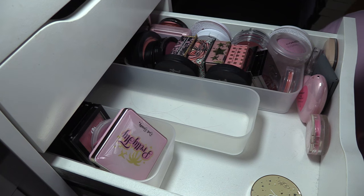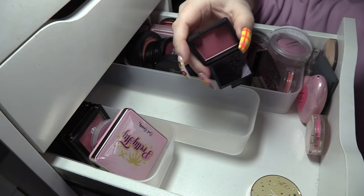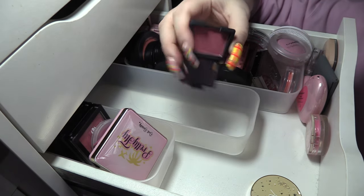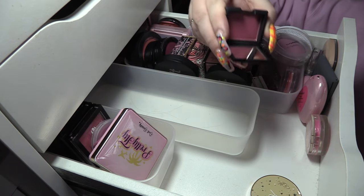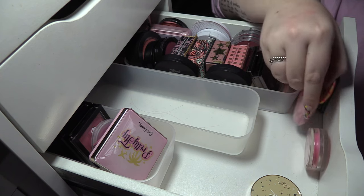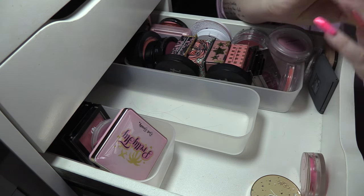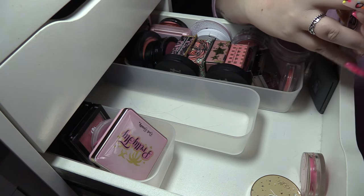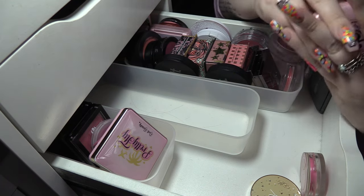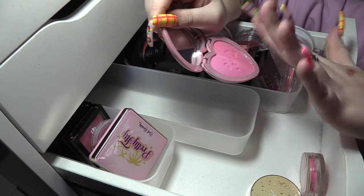I'm gonna keep this tiny NARS Orgasm — I'm gonna keep it, and if I don't use it between now and next year please yell at me and tell me to throw it away, it's just too cute. I've got a Kimchi Blush in Cheeky — this is so bright, so vibrant. If you love pink blushes you need that one in your life.